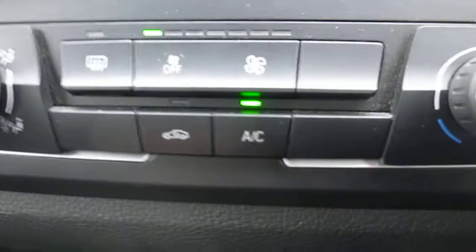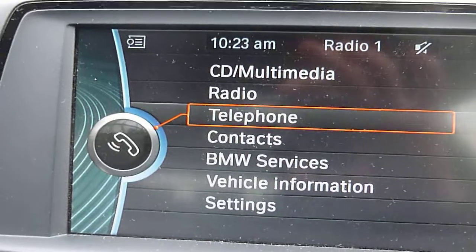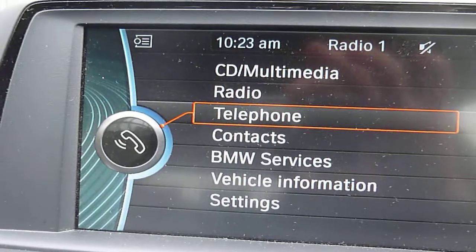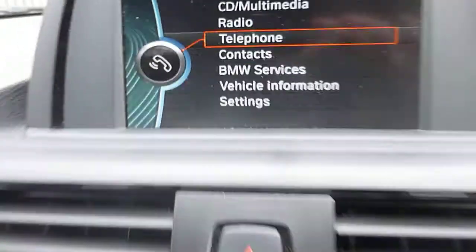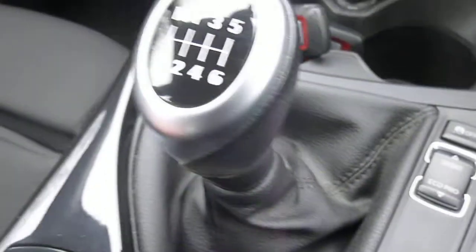It does have air conditioning. Multimedia includes radio, telephone, contact services, and settings. It's a six-speed manual.